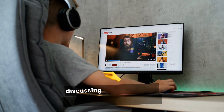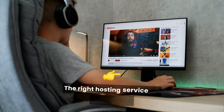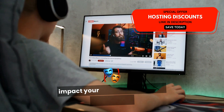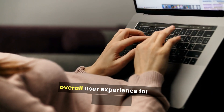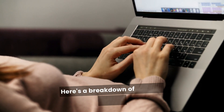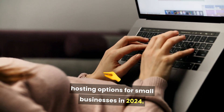In this video, we are going to be discussing the best website hosting for small businesses. The right hosting service can significantly impact your site's performance, security, and overall user experience for your customers. Here's a breakdown of the best website hosting options for small businesses in 2024.